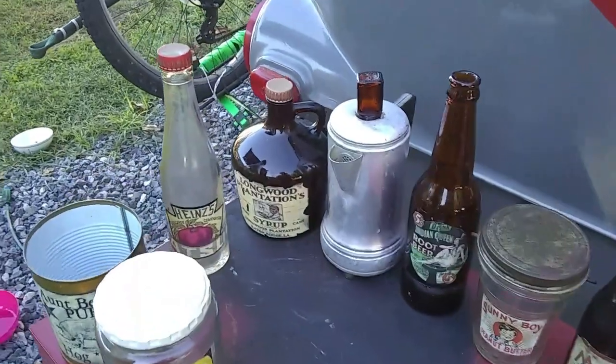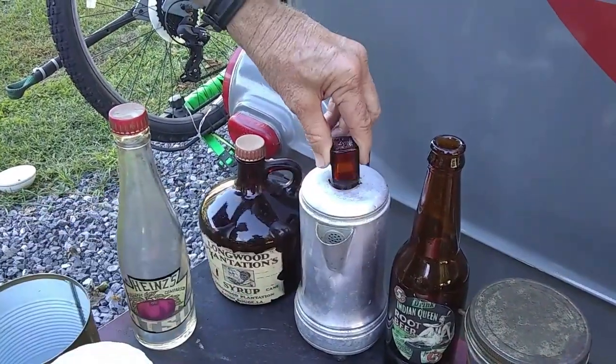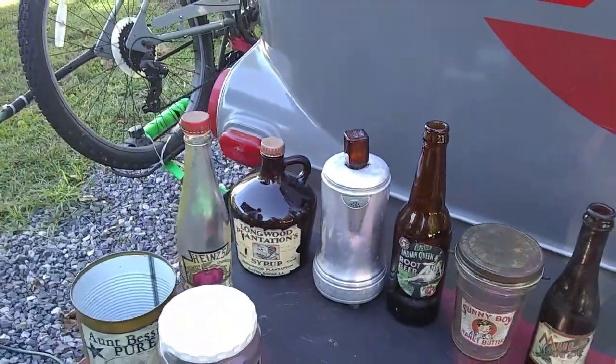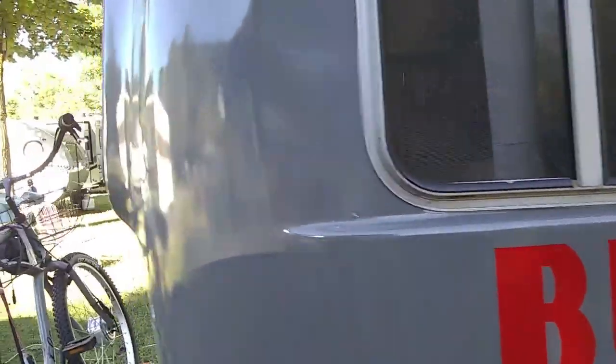This is an old coffee pot, and there's an old medicine bottle stuck in there to make it look like a percolator. It's just an old little bottle — reminds me of my parents using a percolator. Let's see the back of the camper.